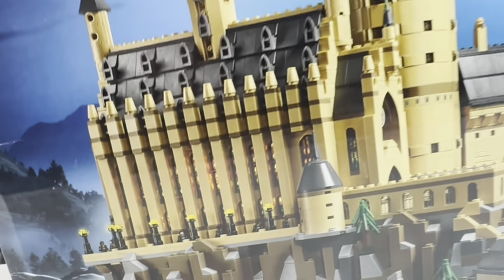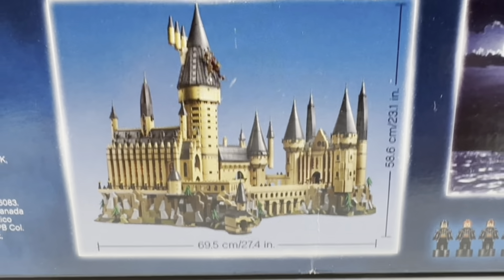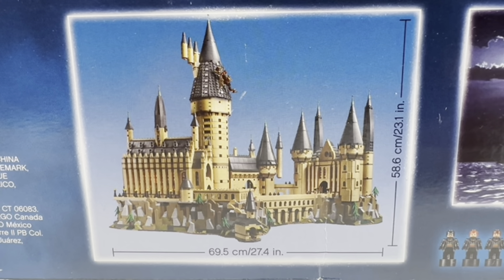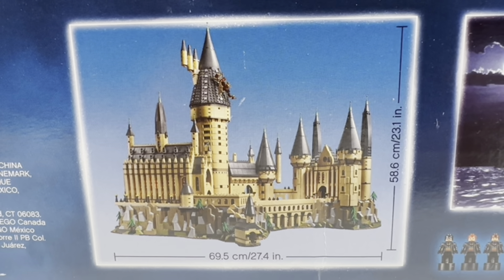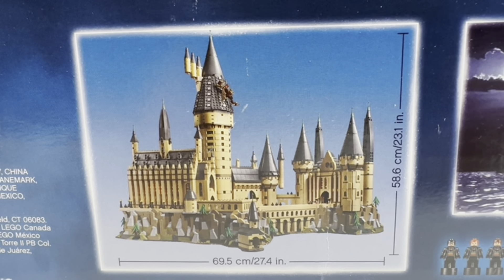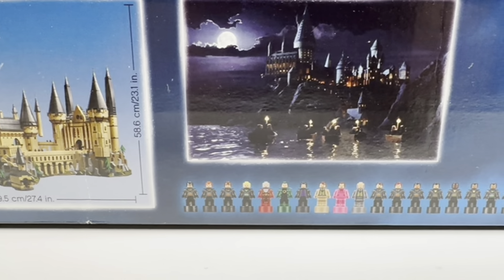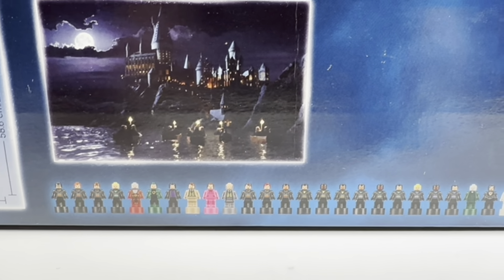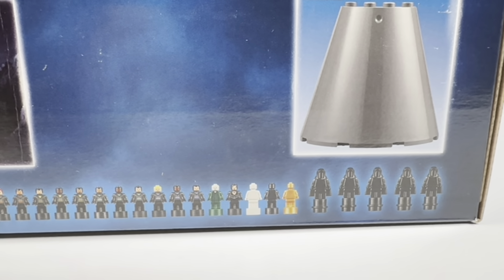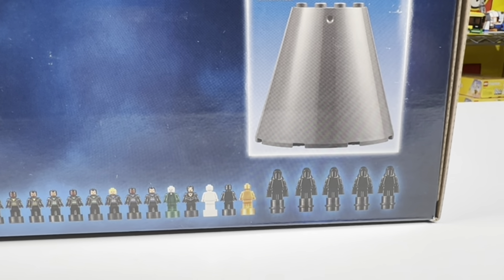This is a big castle. It stands at 69.5 cm or 24.7 inches wide, at 58.6 cm or 23.1 inches tall. It comes with 27 minifig statues, along with five Dementor minifig statues.